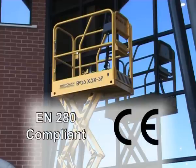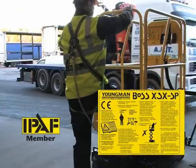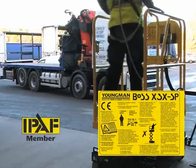The SP is fully tested to and compliant with EN280 and the European Machinery Low Voltage and Electromagnetic Compatibility Directives. All operators should be IPAF trained and certified for a Type 3A machine.